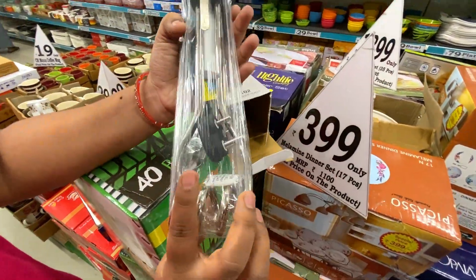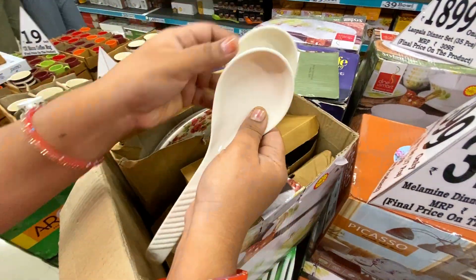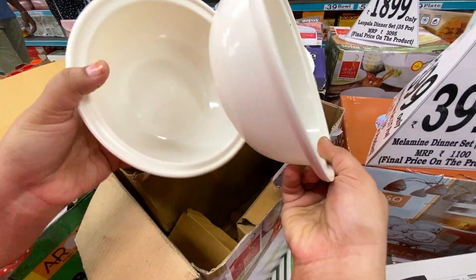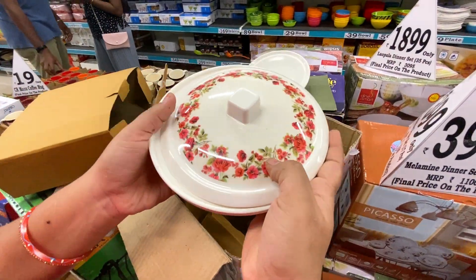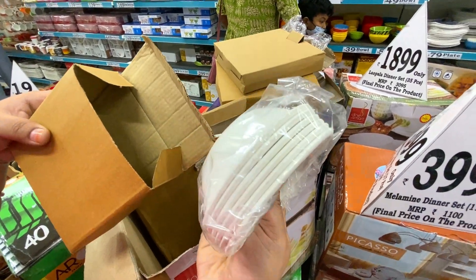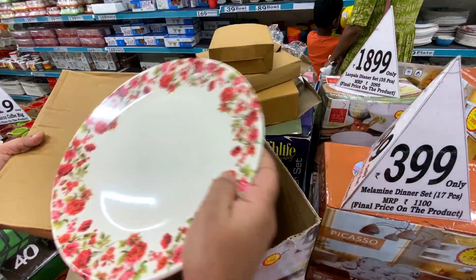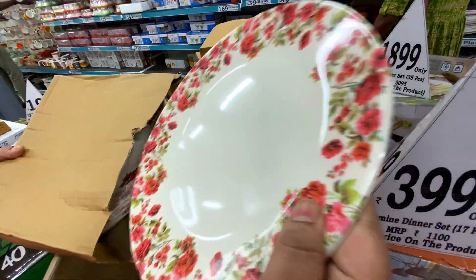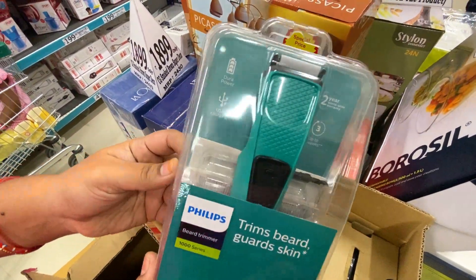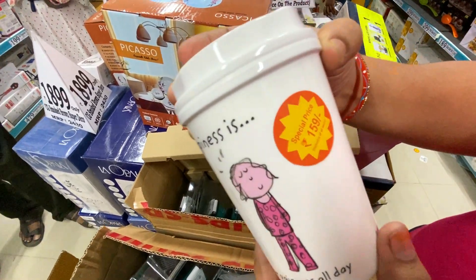The Emotion Water Heater is 1,000 watts with 2 years warranty. There is a full dinner set for $3.99, which includes 2 spoons and bowls, a small bowl, and a small plate. There is also a full ceramic set available for $5.49.